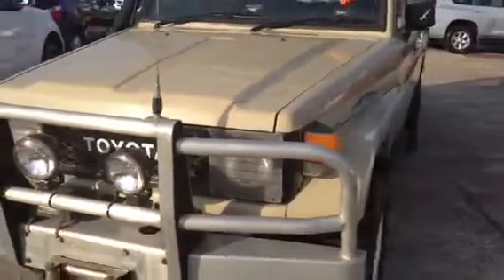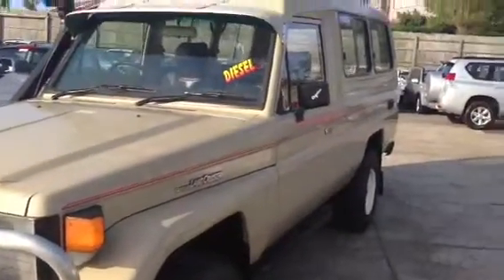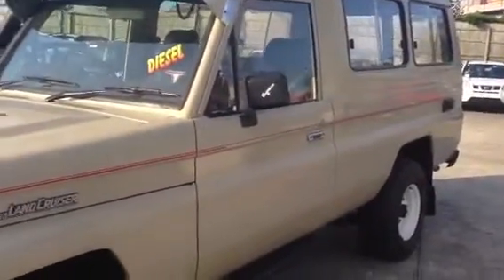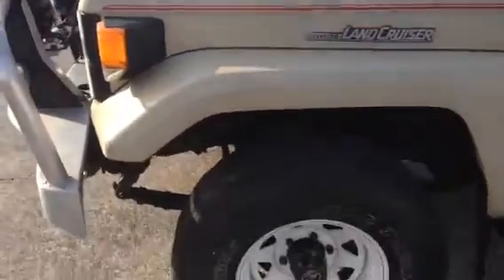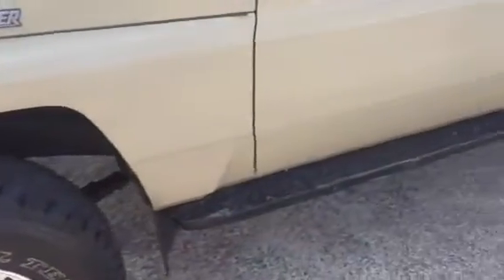This troop carrier here has been well maintained, it's very straight. Just moving around to the passenger side, you'll see the Cruiser badging, once again the all terrains, and it's got your side steps.